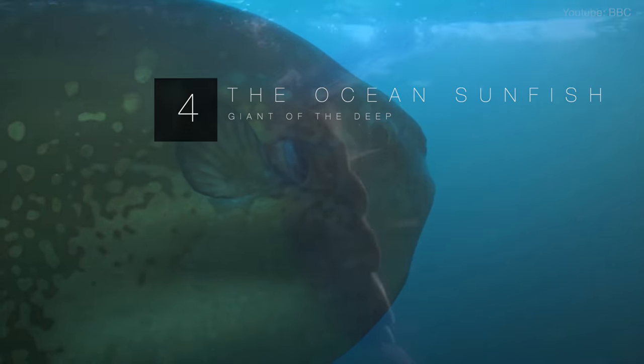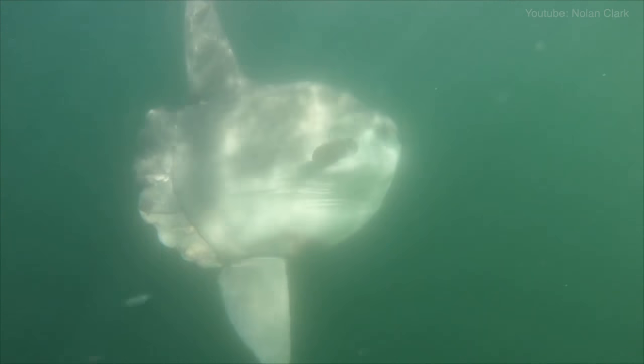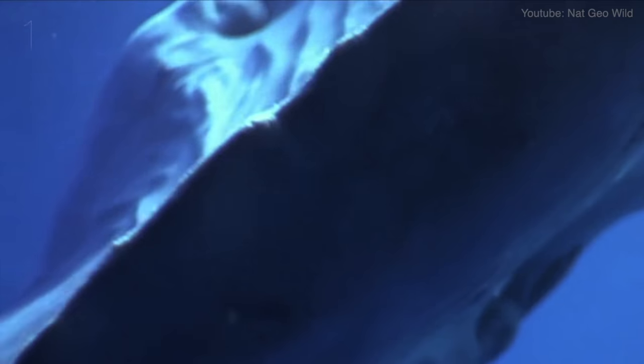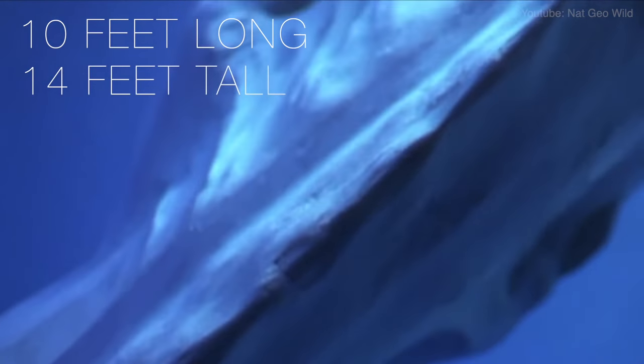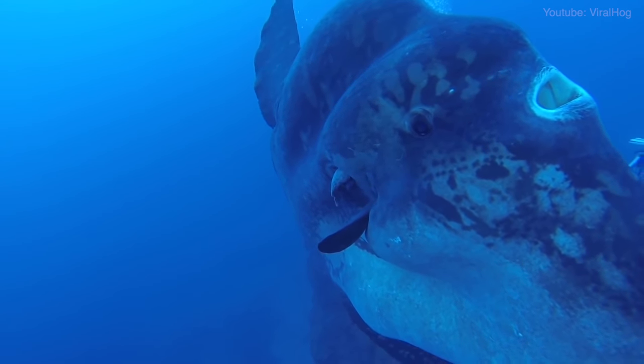Drifting slow through the open ocean, the sunfish waves its large dorsal and anal fins to move itself. At almost 10 feet long and 14 feet tall, this is the largest bony fish on the planet.